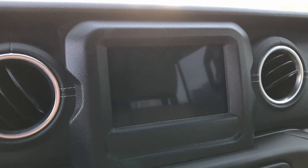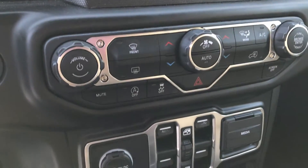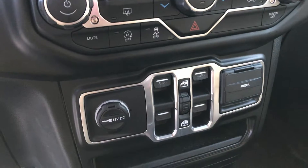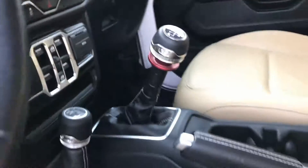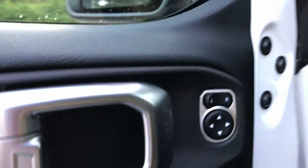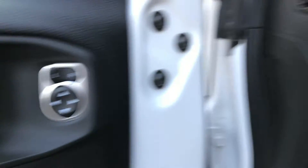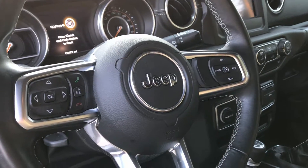It has a 7-inch screen, so you'll have Apple CarPlay, Android Auto, all your air conditioning controls, window controls, and your media center. It is a manual transmission. It does have power windows, power locks, power mirrors, Bluetooth, voice recognition, cruise control — all the cool stuff.